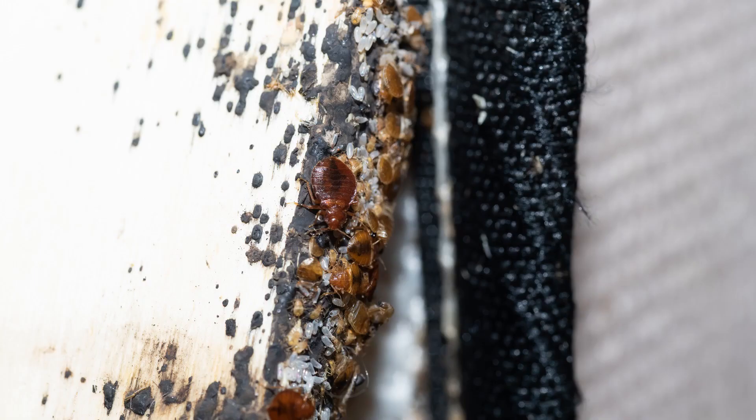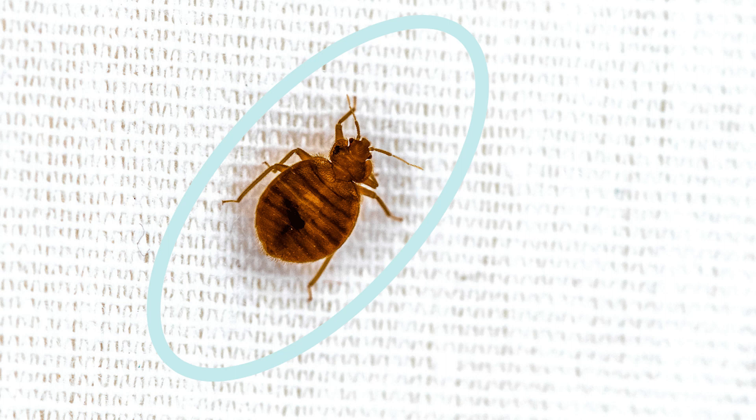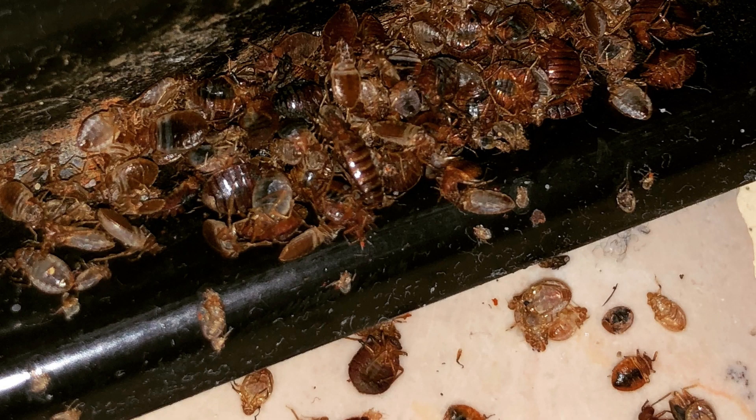Another sign is black bed bug feces. When bed bugs poop, they excrete digested blood, so their feces is dark — first a brown color, then it becomes black. If you have black spots around your bed frame or where you sleep, that's a good chance those are bed bugs. Another sign is if you actually see bed bugs. Also look for bed bug molted skin — as a bed bug grows and develops, it sheds its skin, so if you see shed skin pieces, that's a strong indicator that what's biting you is a bed bug.